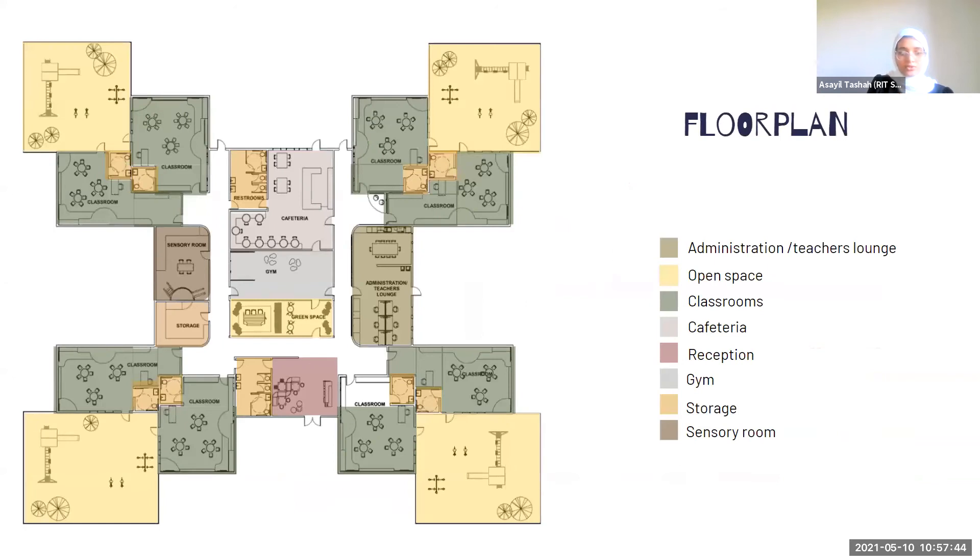This is the actual floor plan layout. The school includes eight classrooms and each classroom fits 10 to 15 students. Each classroom also has a private bathroom. The plan also includes a sensory room, gym, and open space between each pair of classrooms, which allows classes to gather and play together during breaks. There is also an open space in the middle of the school to bring natural light into the space.